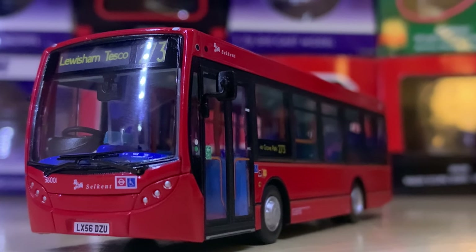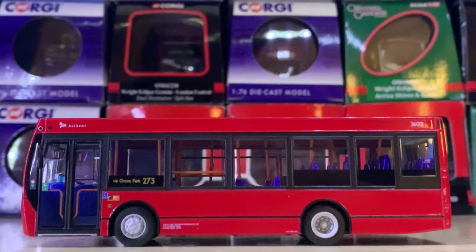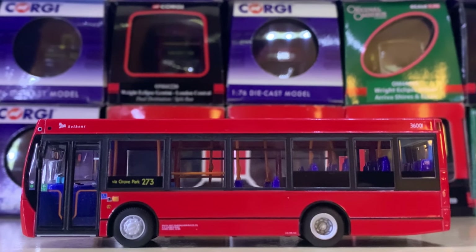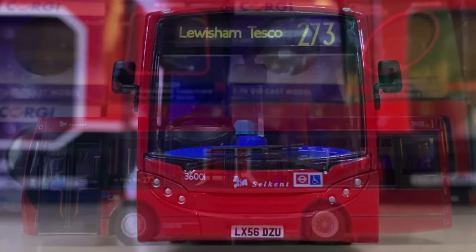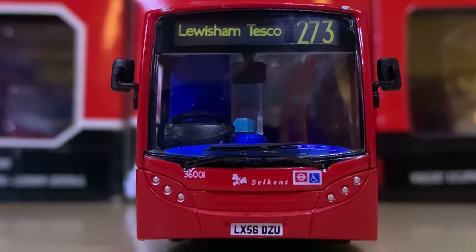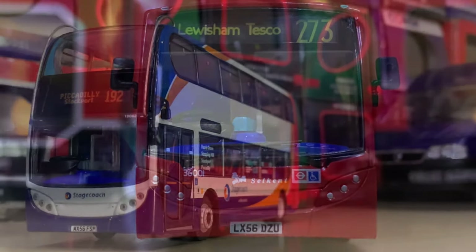Moving on, we've got a short Enviro 200 from Selkent — now owned by Stagecoach, so you just don't see the Selkent logo anymore. This operated in Bromley and other areas of London — as you can see, Route 273 to Lewisham Tesco. Very nice.